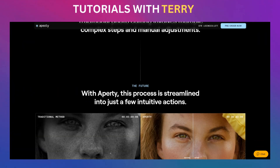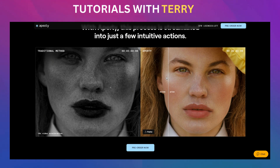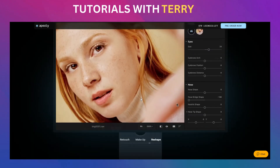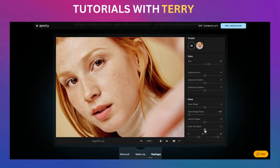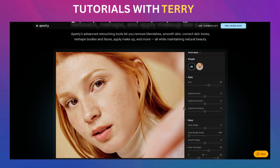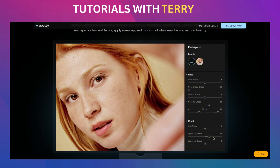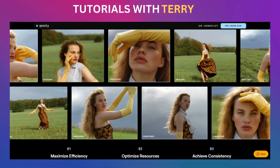Let's talk about what this really means for you. Aperty's AI doesn't just automate the grunt work — it gives you more time to focus on creativity. You want to fine-tune skin tones, adjust body proportions, or add makeup without spending an entire day doing it? Aperty handles it. It's like having a full team of digital assistants in your editing suite, but without the payroll. You don't have to fumble around with complex settings — Aperty makes it stupid simple to get pro-level results with just a few clicks. And it's built by Skylum, the same team that brought you Luminar Neo, so you know they've got the chops to deliver.